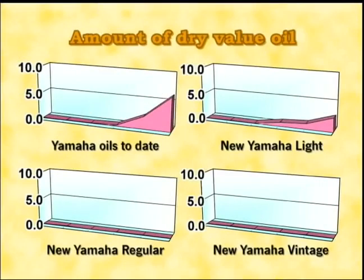Now we'll take a look at the results of the drying test. This graph shows the degree of dryness. The wider the pink area on the graph, the greater the dry area on the piston. The new regular and the vintage oils show no evidence of dryness.